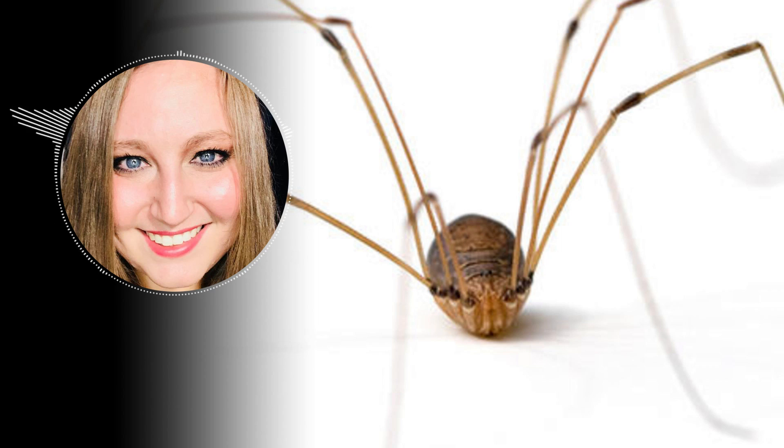And in Laos in 2012, one species was found with a leg span of 13 inches.